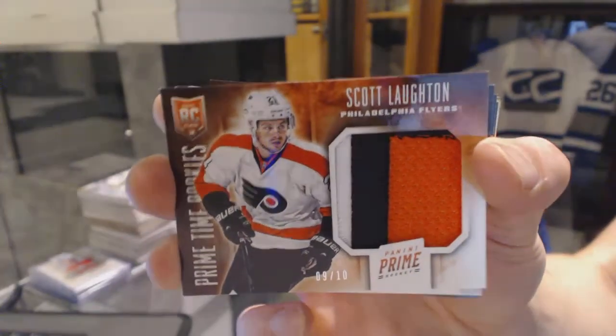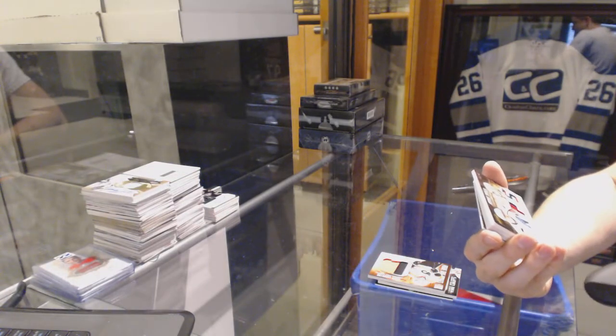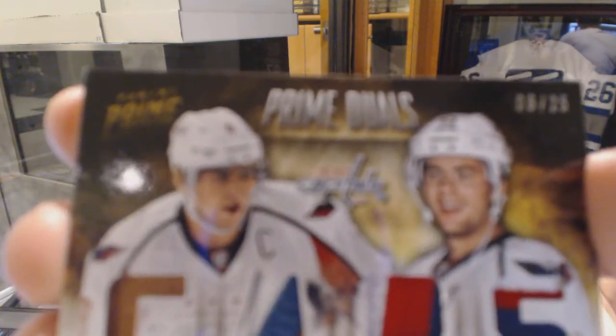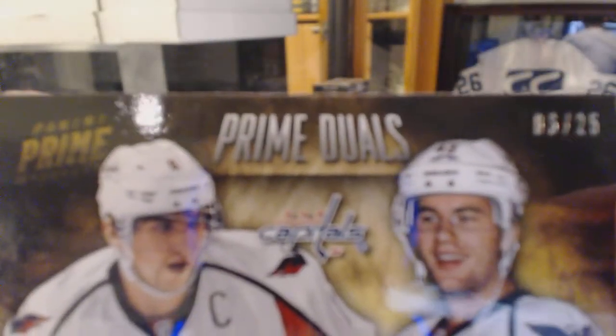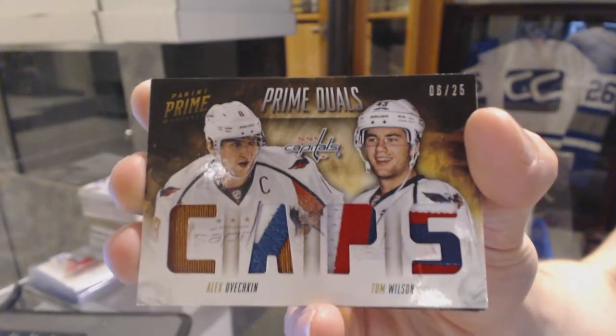9 of 10 for the Flyers, Scott Lotton. We've got a dual-player quad patch numbered 6 of 25 for the Washington Capitals, Alex Ovechkin and Tom Wilson.